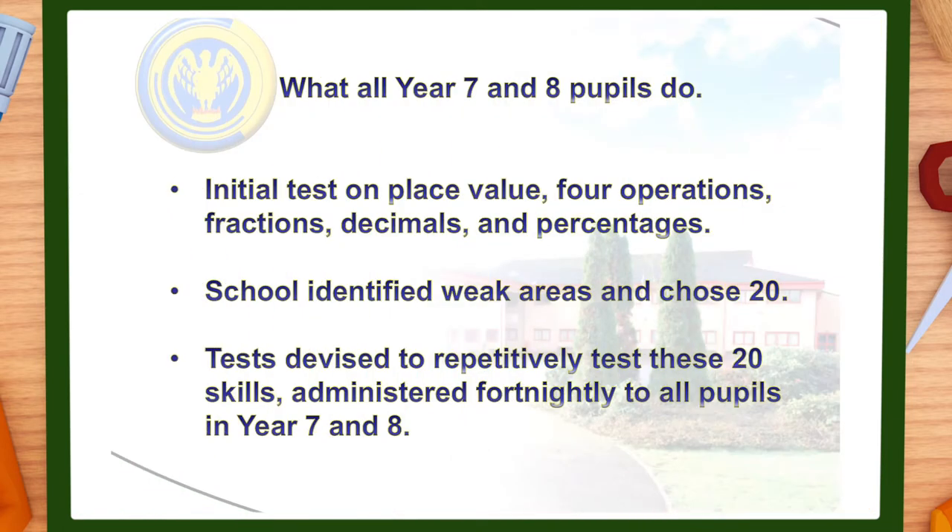Let's have a look in more detail starting with year 7. Within the opening weeks and as part of topic 1 in the curriculum, pupils sit a basic numeracy test focusing on essential number skills from Key Stage 2. Using this test coupled with data from Key Stage 2 and CATS testing, pupils are selected for numeracy support.